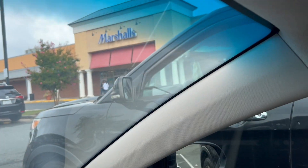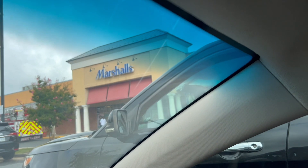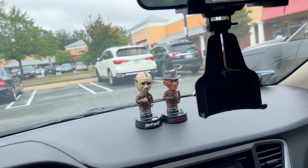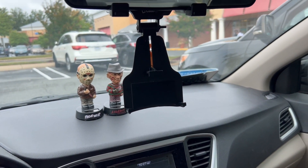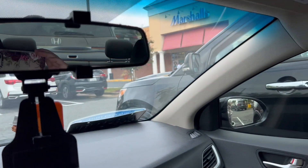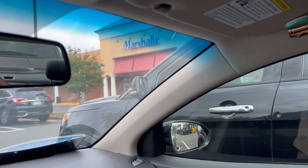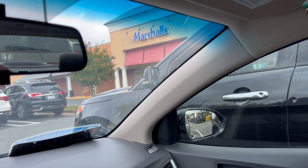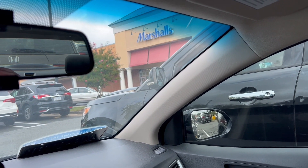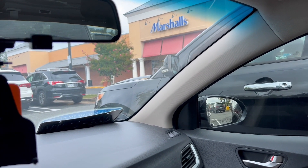I'm back outside my Marshall's now. Not too many finds — they were doing a lot of clearancing out, especially in the makeup section. There was one area with body care I couldn't get to because there were so many people. I did manage to grab a couple things and saw a couple of new things. Let me go ahead and show you what I ended up picking up.